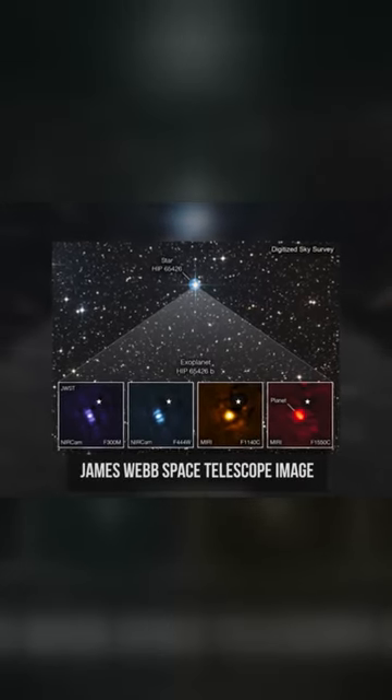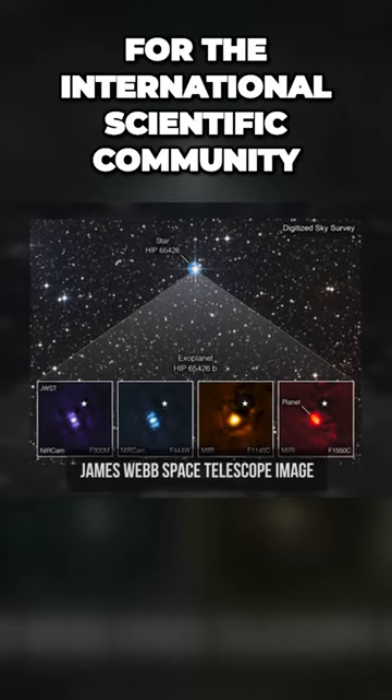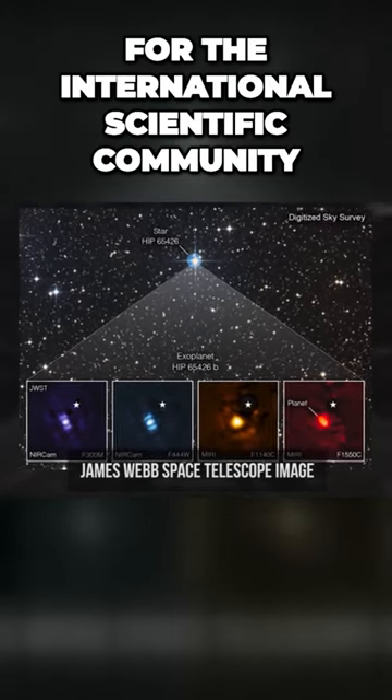What do you see here? No, that's not some blurry dot. That's a real treasure for the international scientific community.